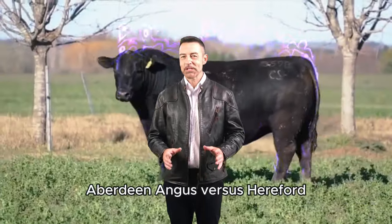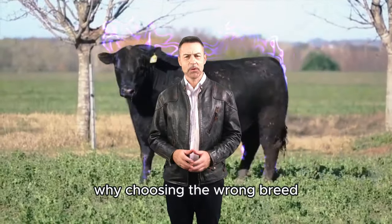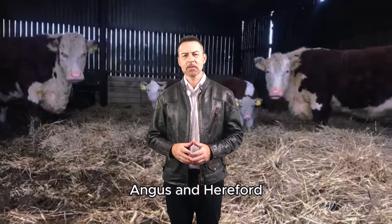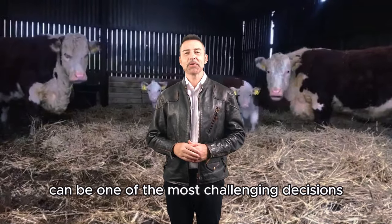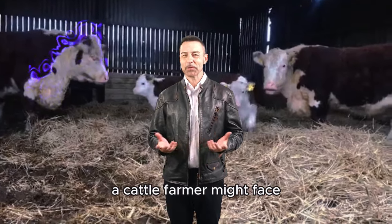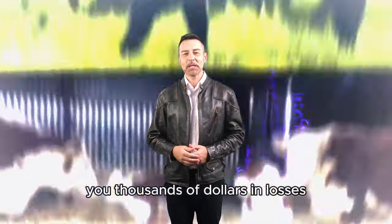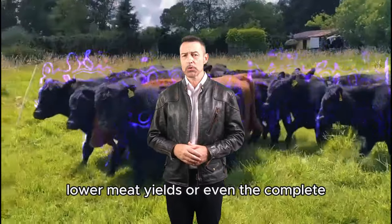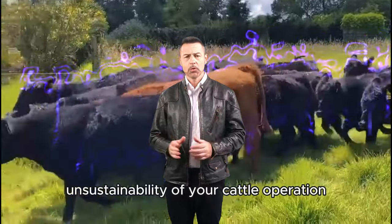Aberdeen Angus vs. Hereford: Why choosing the wrong breed could ruin your cattle operation? Choosing between Aberdeen Angus and Hereford can be one of the most challenging decisions a cattle farmer might face. Making the wrong choice could cost you thousands of dollars in losses, lower meat yields, or even the complete unsustainability of your cattle operation.